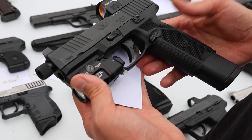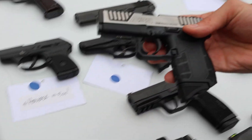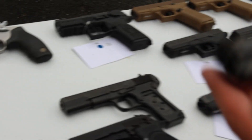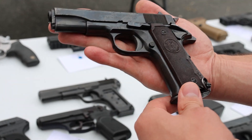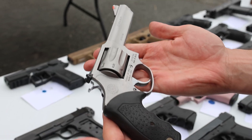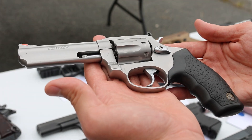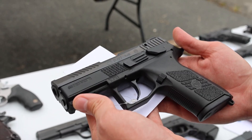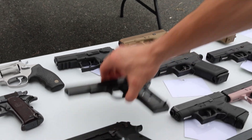First we've got an FN 509 Tactical full-size, threaded barrel, optic, Streamlight TLR-7A. Got a Diamondback DB9 — really budget-friendly. Got a Ruger LCP first-gen chambered in 380. We've got a Llama 32 Llama Especial — really cool little gun. Next up we've got a Taurus Model 941, a really budget-friendly 22 Magnum revolver, stainless steel, 8-shot. And a CZ P07 basically in like-new condition, comes with the box — really nice double and single action.